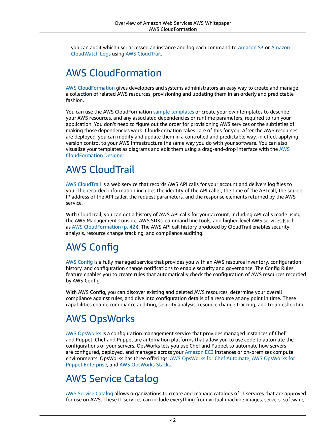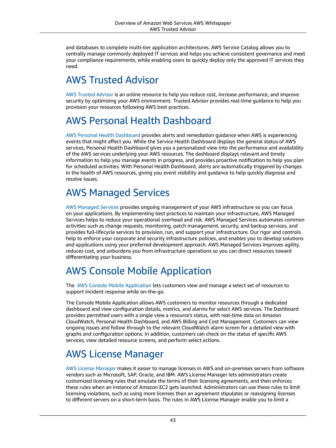AWS Service Catalog. AWS Service Catalog allows organizations to create and manage catalogs of IT services that are approved for use on AWS. These IT services can include everything from virtual machine images, servers, software, and databases to complete multi-tier application architectures. AWS Service Catalog allows you to centrally manage commonly deployed IT services and helps you achieve consistent governance and meet your compliance requirements, while enabling users to quickly deploy only the approved IT services they need.